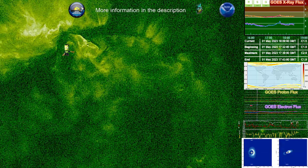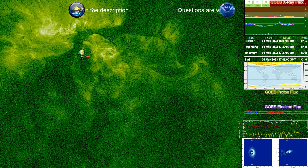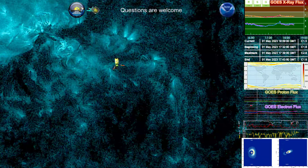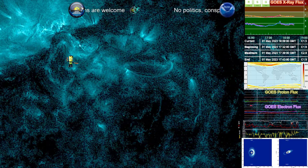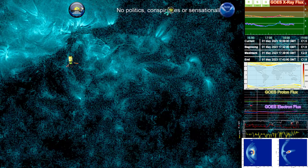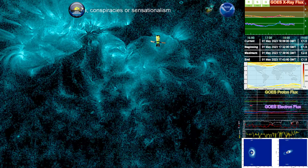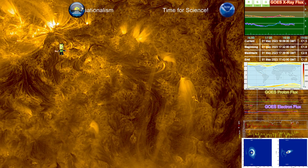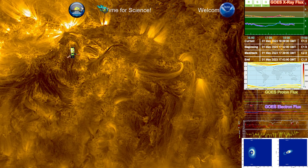The 94 angstrom filter shows us the heat intensity. The 131 angstrom — the slight blue sun — shows us the hottest points of that flaring location, giving us a good view of where the most intense points of a solar flare are pinpointed. The 171 angstrom filter shows us magnetic field lines — the actual loops themselves — giving us a good view of where the interactions are occurring.